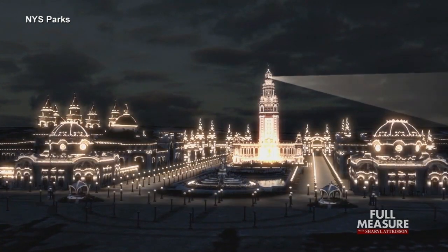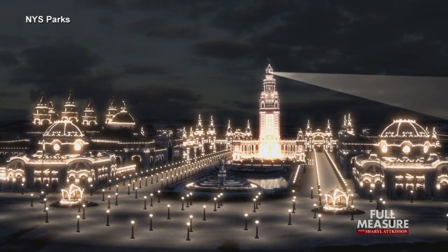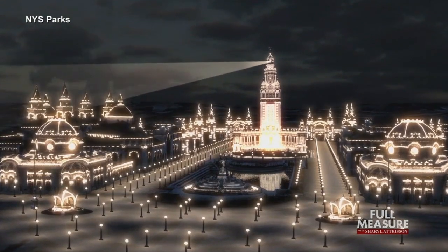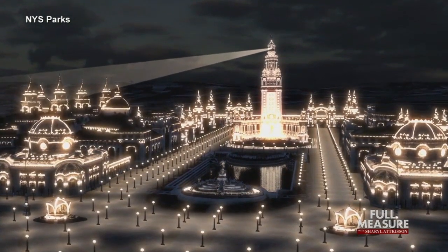To the amazement and wonder of all, the Adams Power Plant at Niagara Falls lit up the Pan Am Expo in Buffalo in a spectacular and dazzling display of lights unlike anything ever seen before.